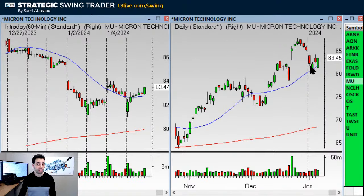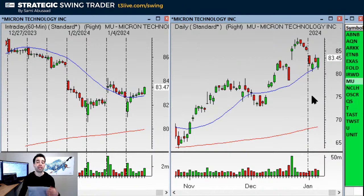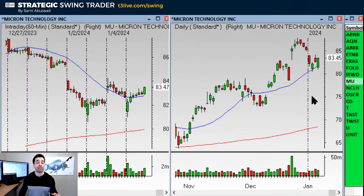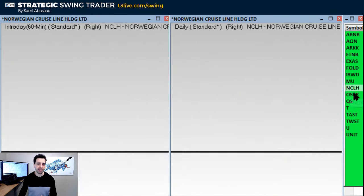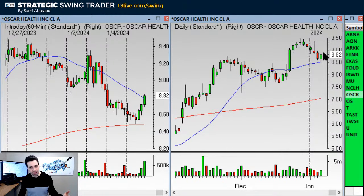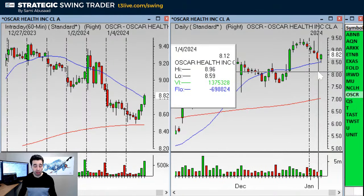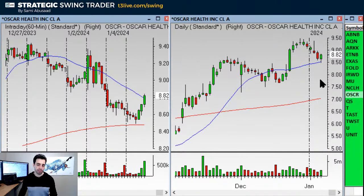MU is a W pattern and a buy setup. I like it over $84.26, stop under $81. The biggest problem with MU is the big stop — the tighter the stop, the more shares I can take and the bigger my size. In this case it's a big stop, but I like it a lot. Over $84.30, stop by $81. CLH we talked about. Oscar — we looked at the monthly chart and the daily has a buy setup. It's not the prettiest buy setup, but long over $9, stop under $8.49. It's a beautiful monthly chart.